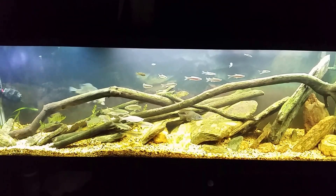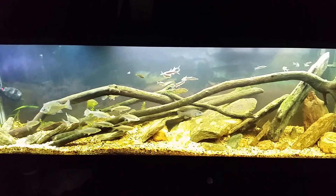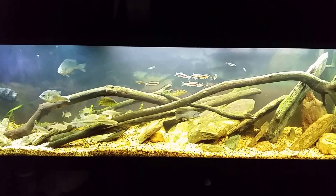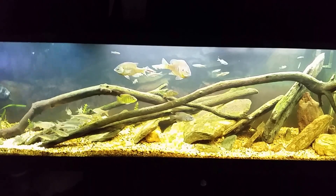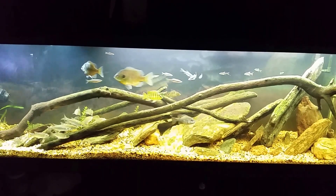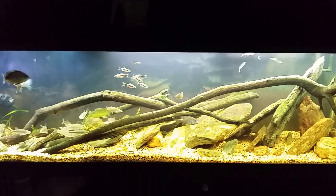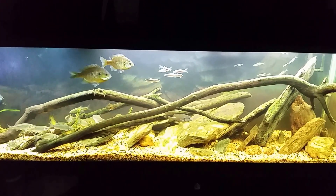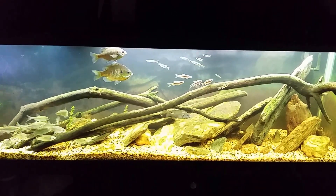Hey everybody. We're going to have another look at my native tank. I went out this afternoon and collected some tadpoles. I don't know how many — it's more than a dozen, probably 25 or 30 of them in there. They're very small and easy to scoop up. I'm going to pour them into the tank and see if they become food or if they just swim around and get left alone.